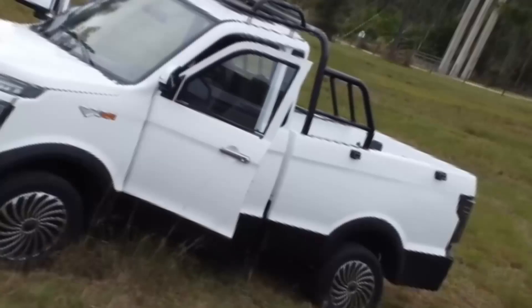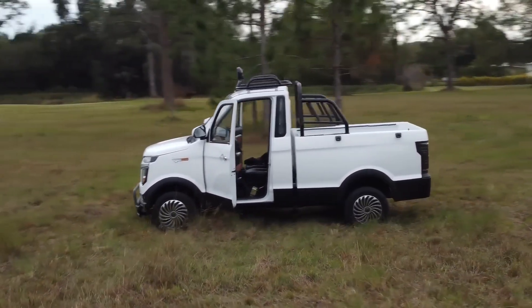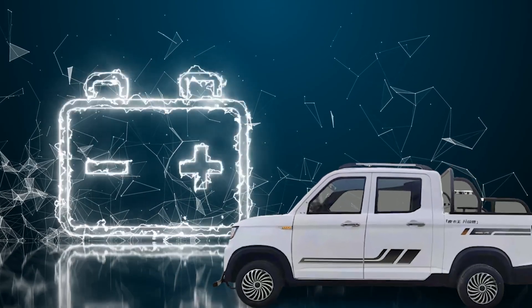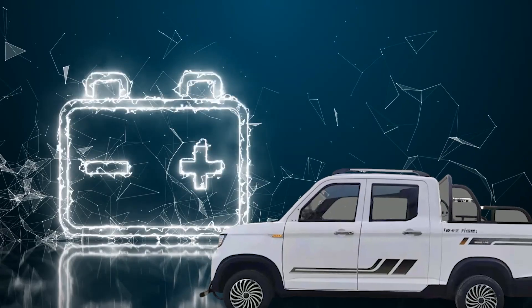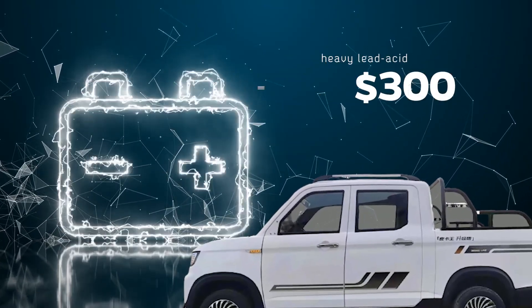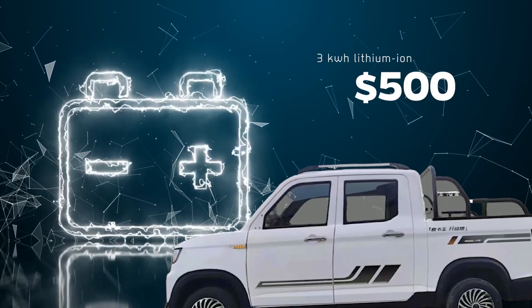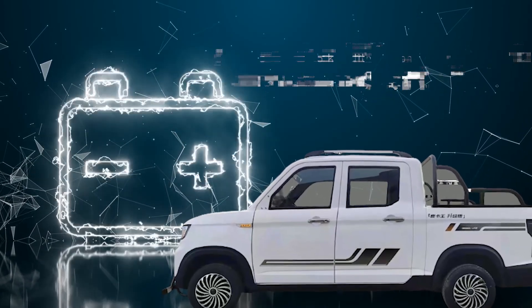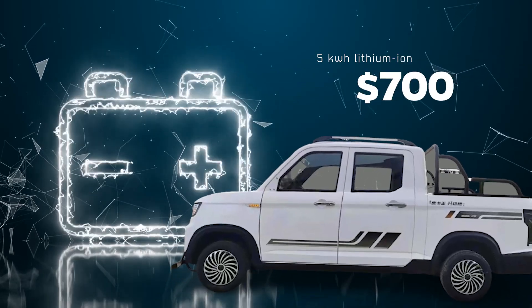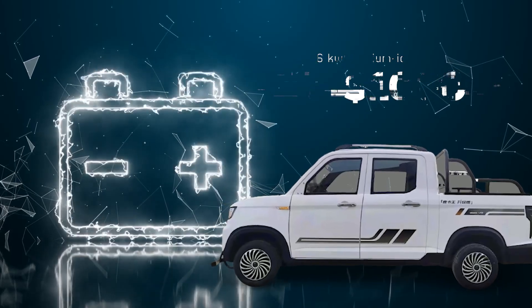It's crucial to note that the $2,000 price tag for the Changli Explorer exclusively covers the vehicle's body. Batteries are not included and must be purchased separately, with costs varying depending on your choice. Options include heavy lead-acid batteries for $1,300, a 3-kilowatt-hour lithium-ion battery pack for $1,500, a larger 5-kilowatt-hour lithium pack for $1,700, or a massive 6-kilowatt-hour lithium battery for $1,050.